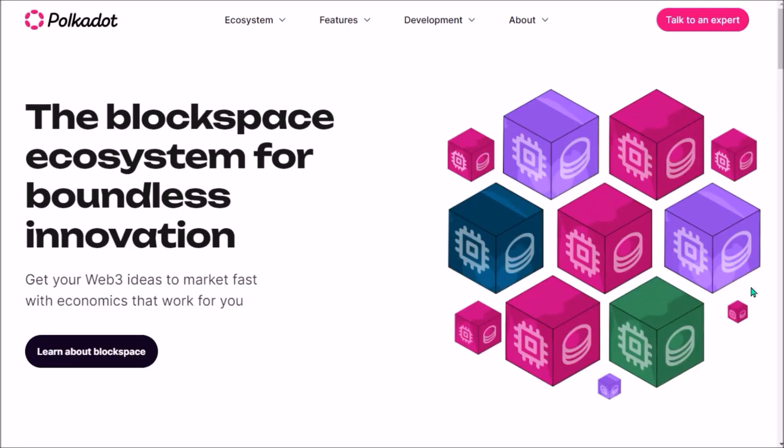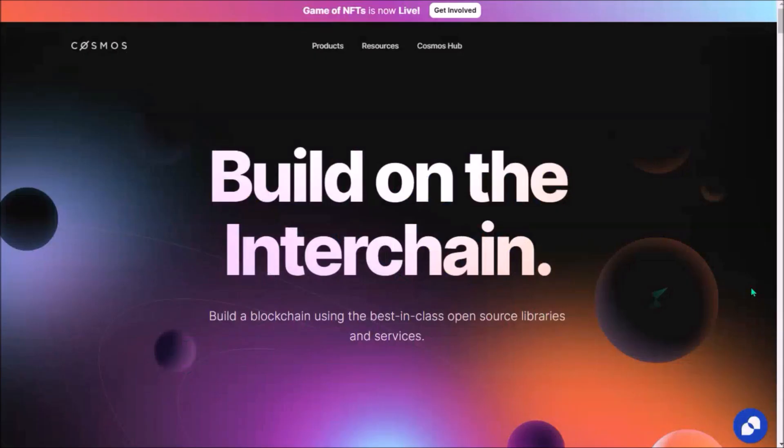Hello, in today's video I'll compare Polkadot with Cosmos to see how similar or different both ecosystems are.